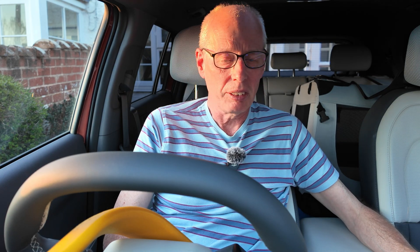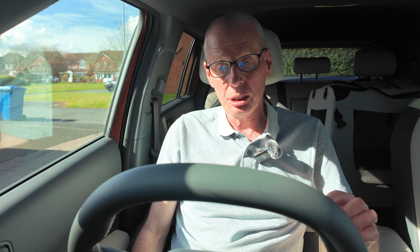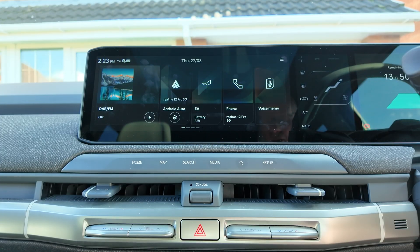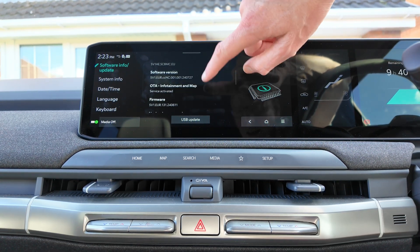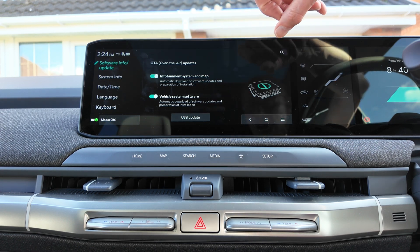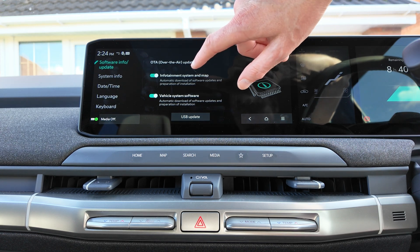I'll just take it that it's done and see if I get any changes tomorrow when I try charging. Now, how do you know your over-the-air updates are turned on? You press and hold setup. Scroll down to the bottom: infotainment system and map updates needs to be turned on — it's turned off by default. And vehicle system software, which is the controller updates for the car, can upgrade things like the ICCU and the other controllers. So mine are all on.